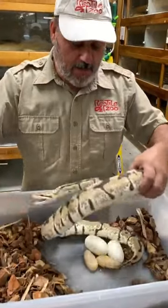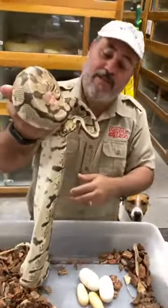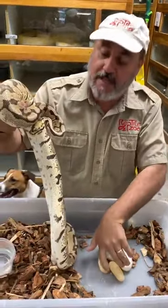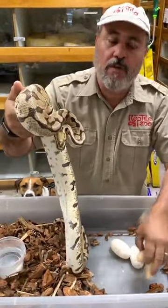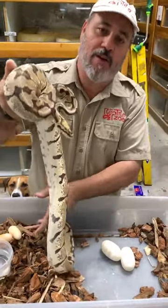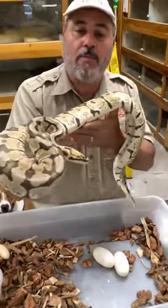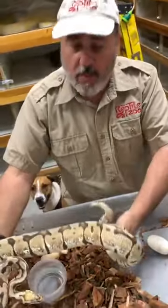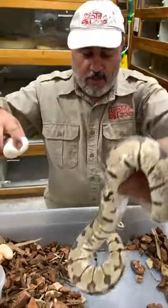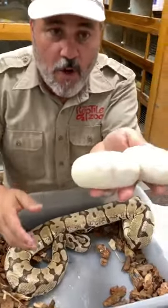She only had two fertile eggs and two infertile eggs. The male we had wasn't doing very well, so we separated them — we didn't want to stress him out, and all he thought about was her and wouldn't eat. So we removed the male, figured she probably wouldn't breed, but she ended up laying eggs anyway from retained sperm. So we got two good and two bad — hopefully we'll get a couple of really cool babies out of those.